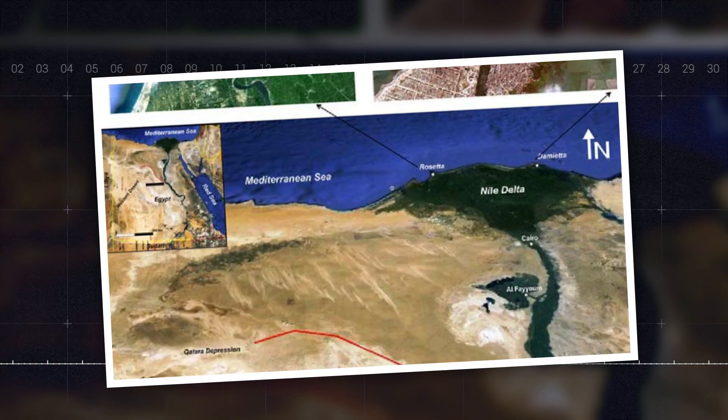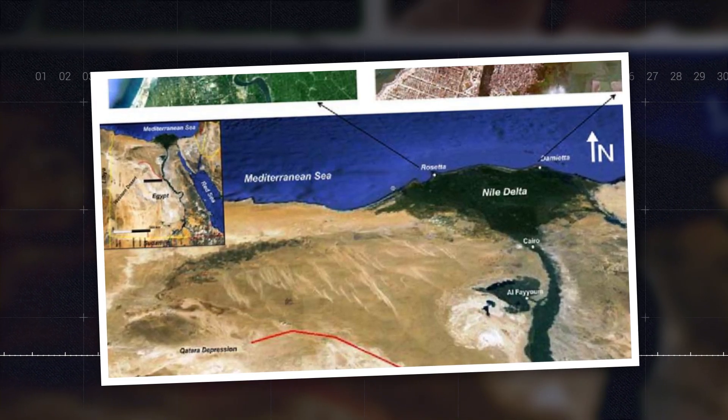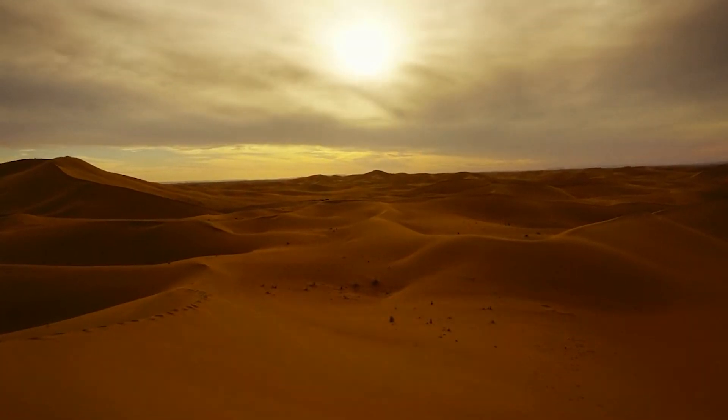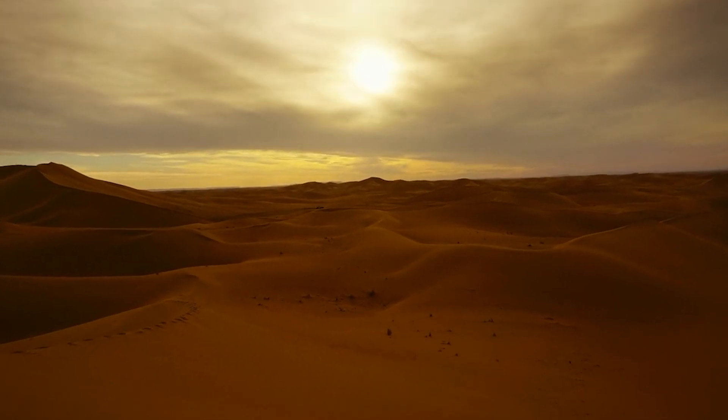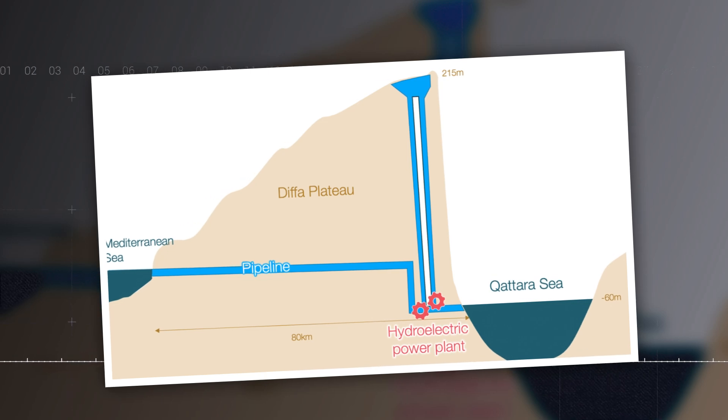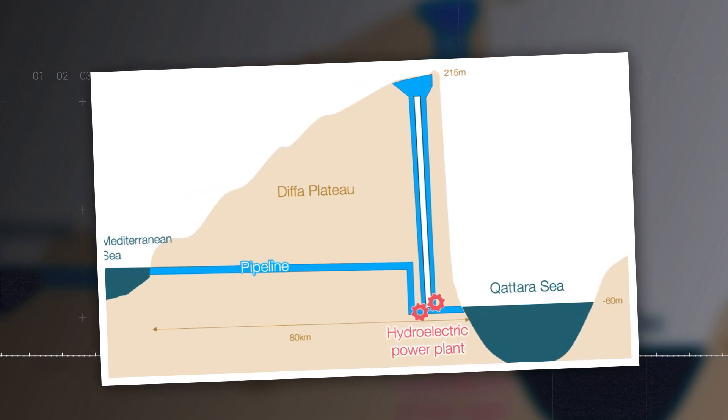The plan is to connect the Depression to the Mediterranean Sea through a canal or tunnel, allowing seawater to flow in. This could create an artificial lake, and the intense desert sun would cause rapid evaporation. By harnessing this continuous evaporation, turbines could generate electricity on a large scale. However, turning this vision into reality could be a complex and contentious journey.